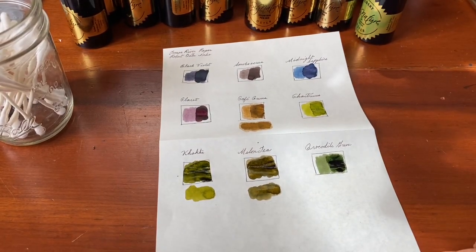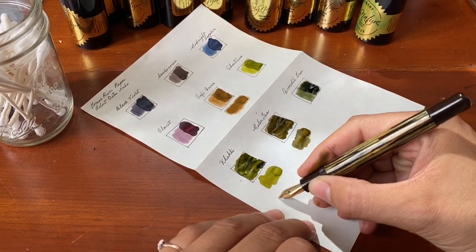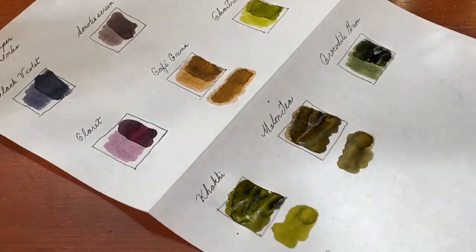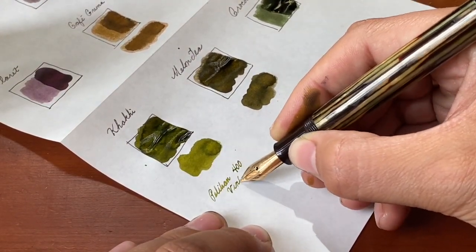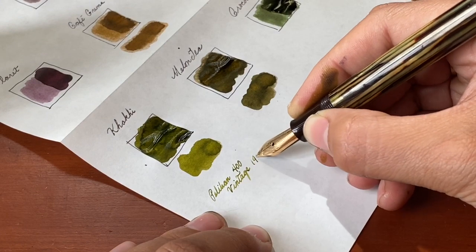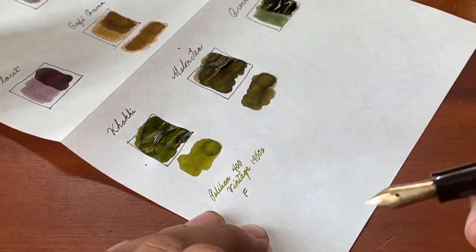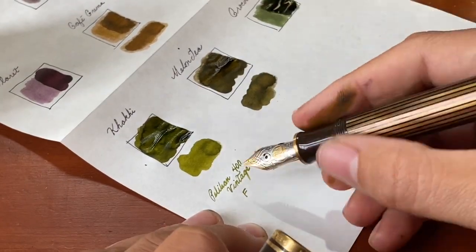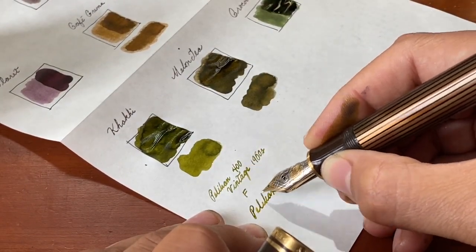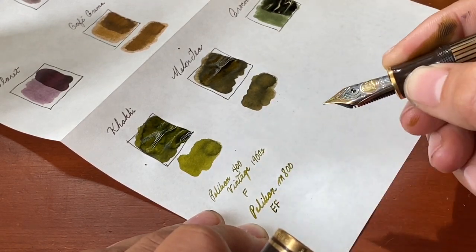I have a couple of pens that are currently inked up with some of these inks. Here is a vintage Pelican from the 1960s — it's the 400 series and it has a fine nib. And here is my modern Pelican — if you're not sick of seeing it yet — this is the M800 with an extra fine nib, also inked up with khaki.